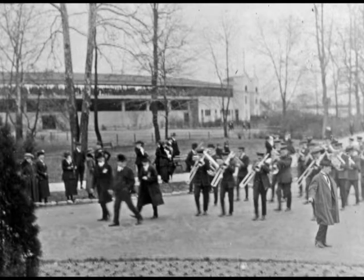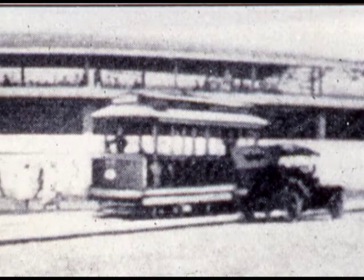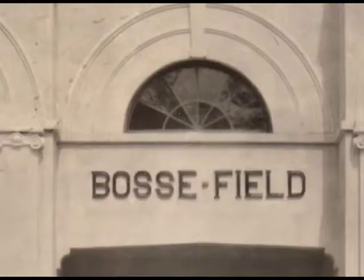It was a huge celebration in Evansville. It was a half holiday. Streetcars were running out Main Street, and every minute another streetcar was unloading passengers at the end of Main Street here in Garvin Park.